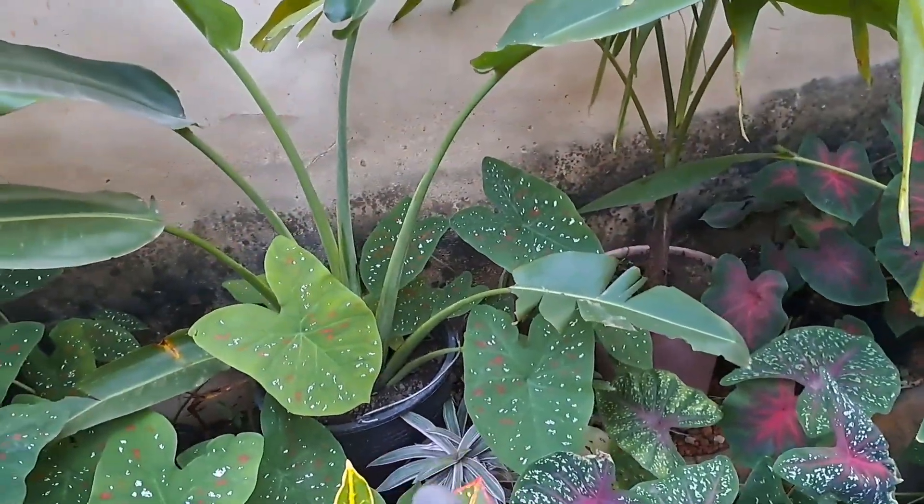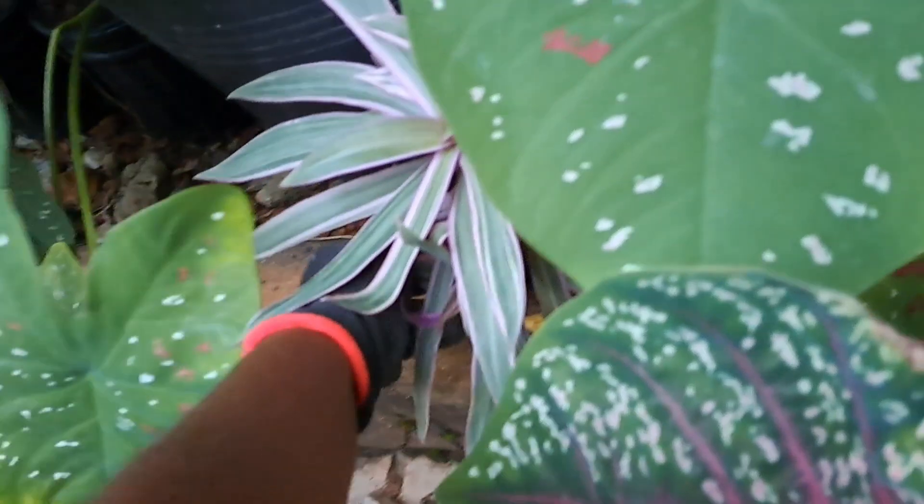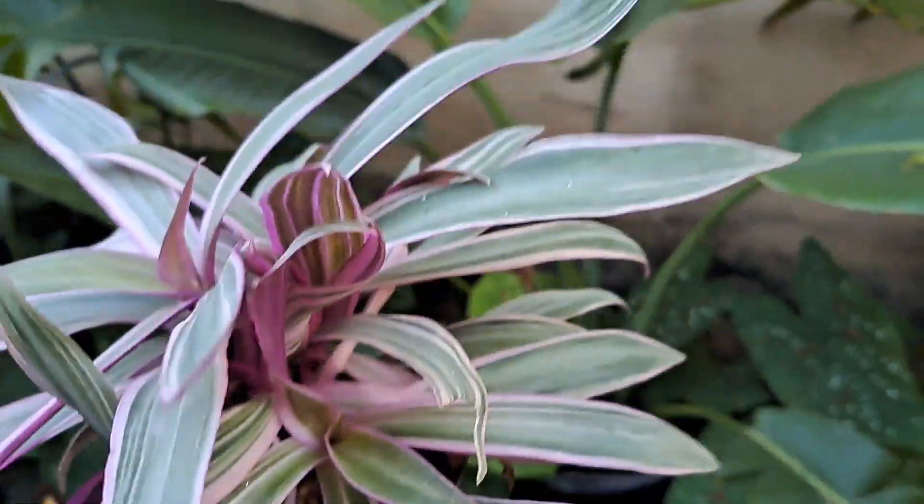I need to separate this guy - it has so many pups and babies in here. There's a lot of stuff I need to separate, so yeah, there are a couple of separations I need to get done with this pot.